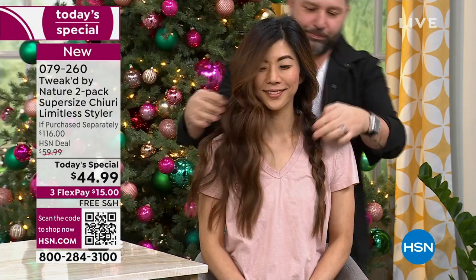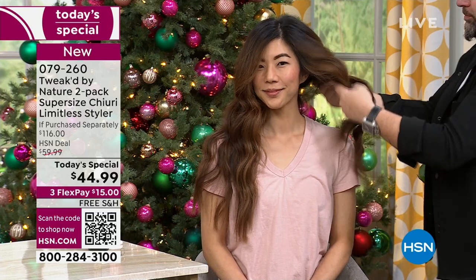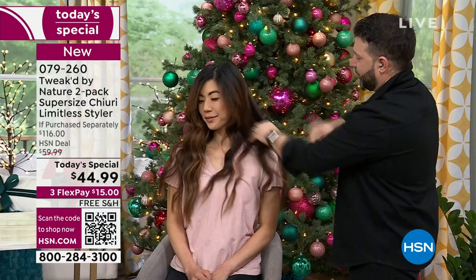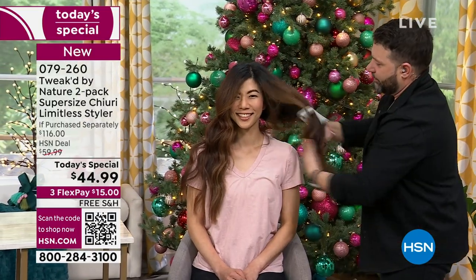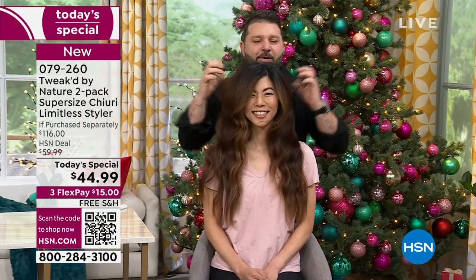Now we've got these in braids. You had put the Cherry Butter in beforehand. So at 80% dry, you put it in a braid, and then leave it. How fast can you get a result? Depending on the density of your hair, about one hour. I sleep with it.